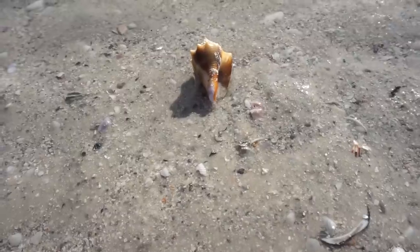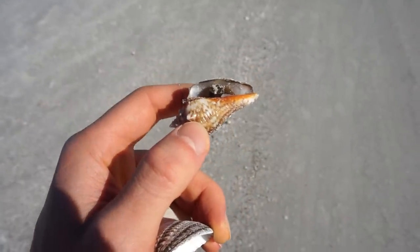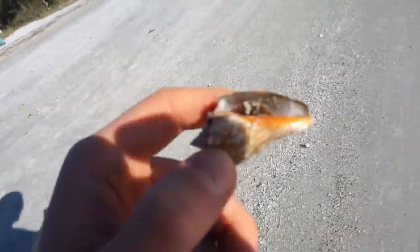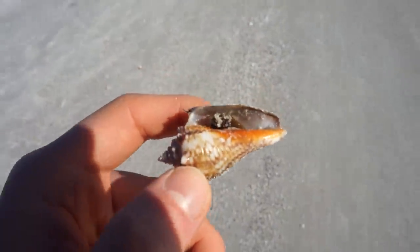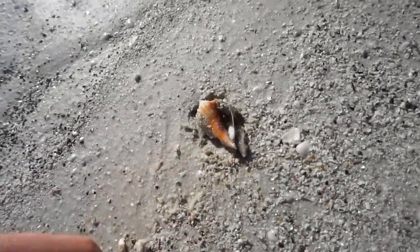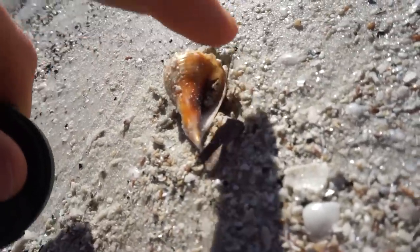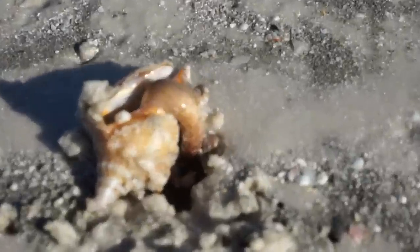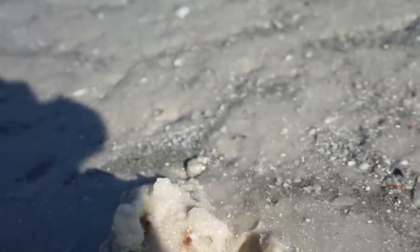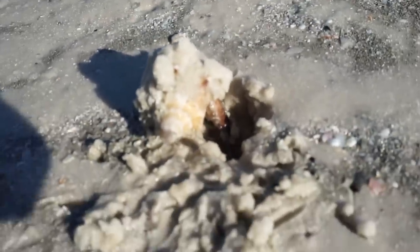I waited to see if it would come out. Looking at another one — if I flick it, it moves. Apparently they're all alive. And here's one in action — it uses its claw to move itself around. I don't know if it's digging a hole or coming out of one, but it's pretty interesting.